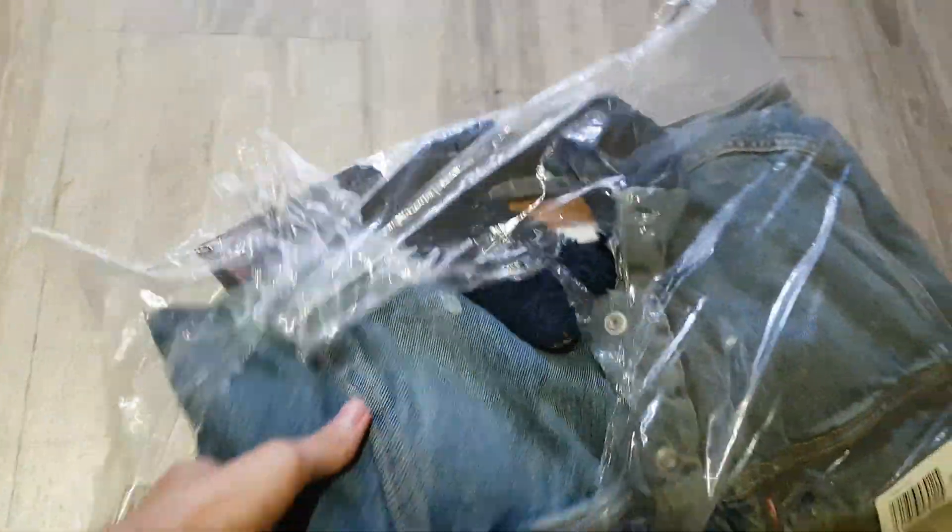Sorry, I have to unbox with one hand, so it's not so easy to do.